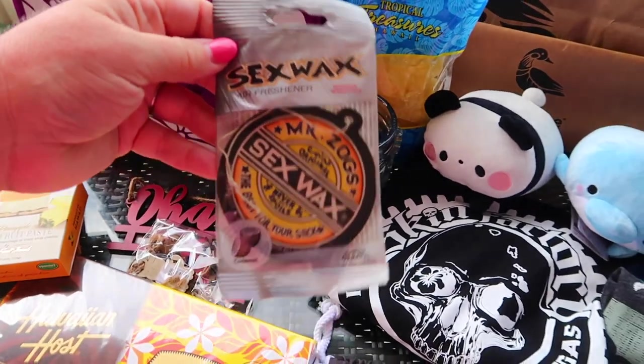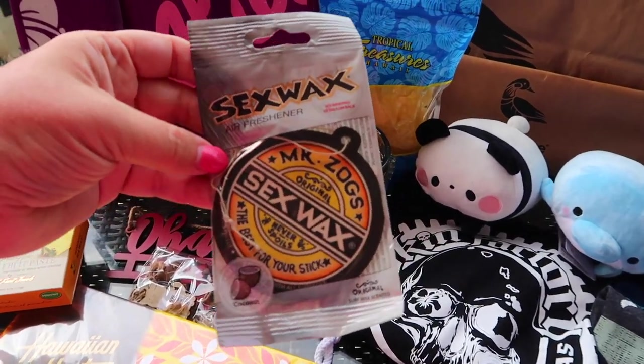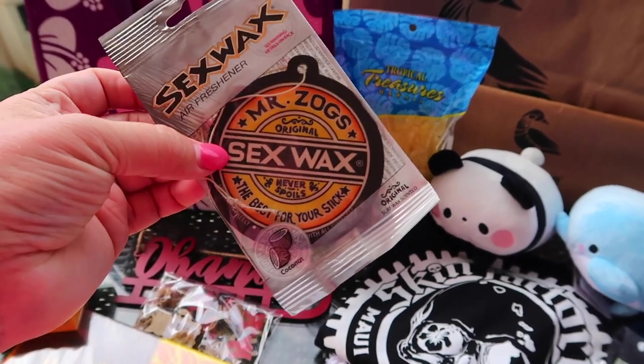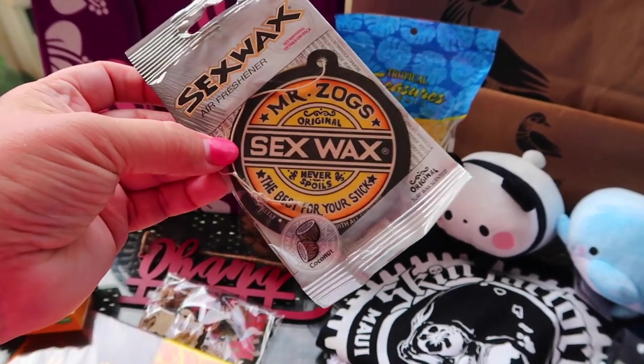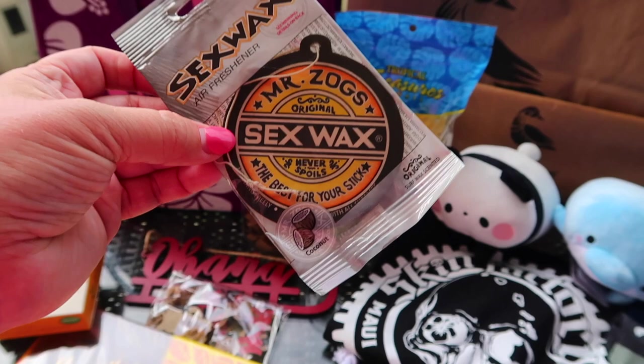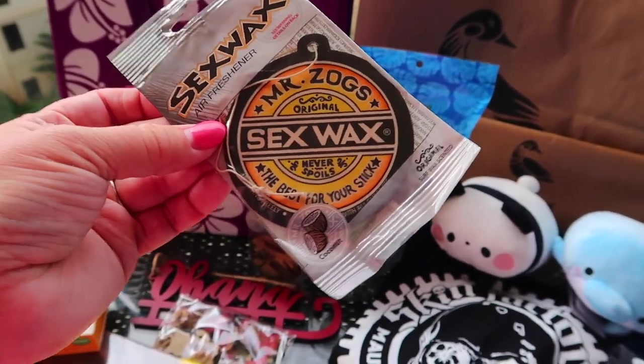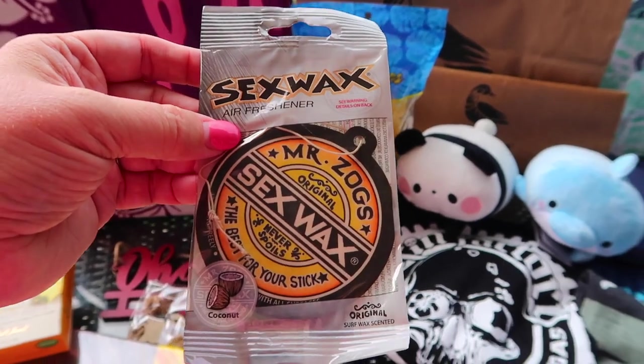He also picked up something fun — an air freshener for his car. It's Mr. Zog's Sex Wax, which is kind of a joke since we got it for a friend last time. He just liked the smell and the fun of it.